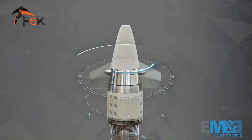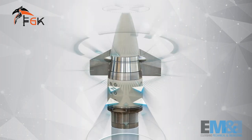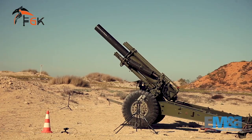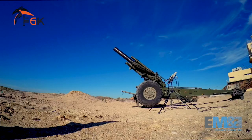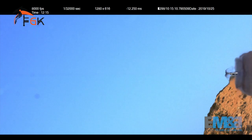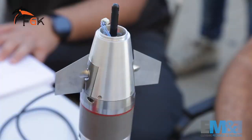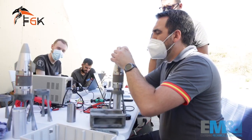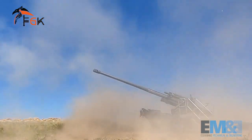FGK, in its projectile version, has a much more robust design to withstand the stresses that appear in projectile applications. We are talking about accelerations above 18,000 G and rotation velocities above 18,000 rpm. This means that all internal components, the structure, and the fins have been robustly designed and tested to maintain structural integrity.